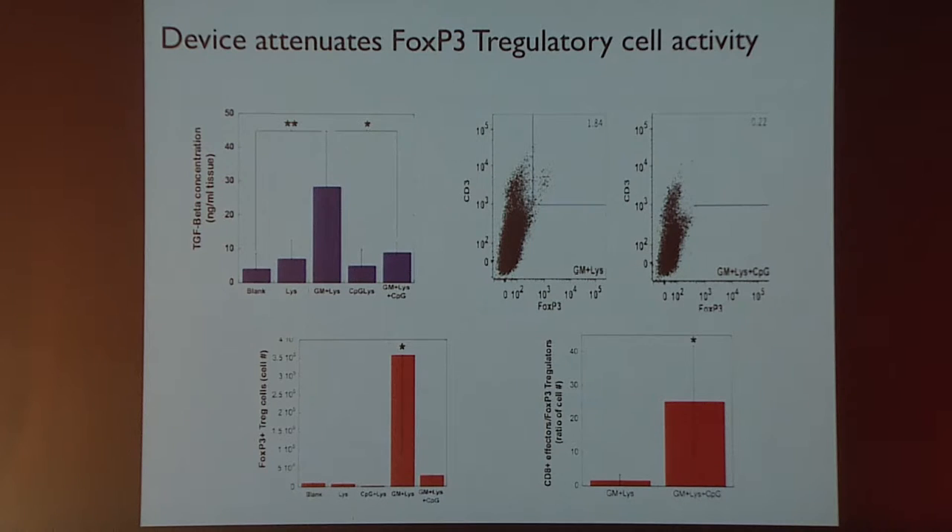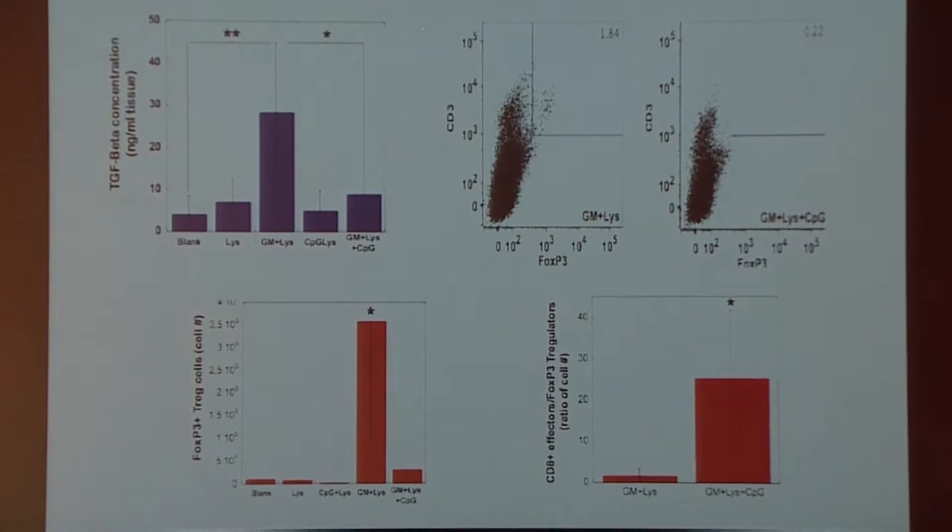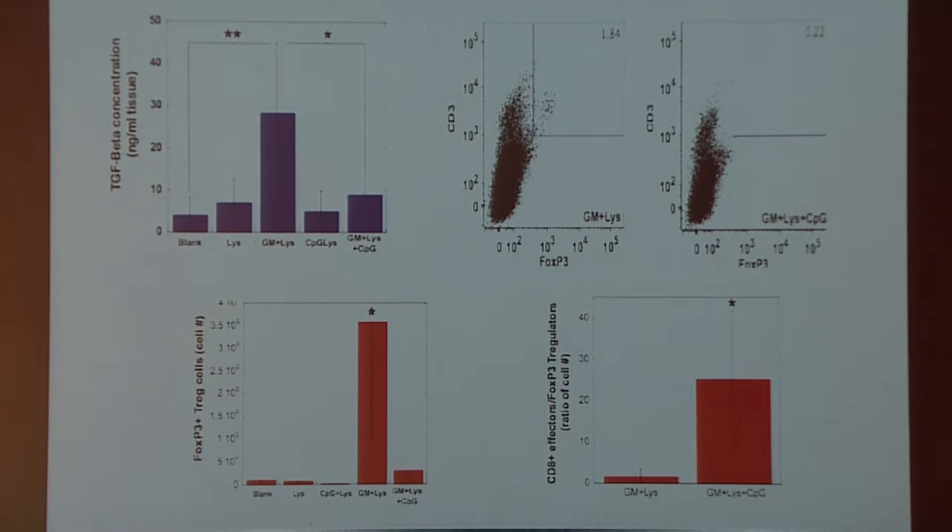We also looked at the T regulatory response to see whether we might extinguish vaccine efficacy. If the material has only antigen and GM-CSF, we get significant upregulation of TGF-beta at the vaccine site and very significant expansion of T regulatory cells. But when we present CpG in nanoparticle form from the device, cytokine levels come down to baseline and the T regulatory cell response is suppressed. The net result is the ratio of CD8 effector cells to FOXP3 T regulatory cells is skewed very heavily towards effector cells.